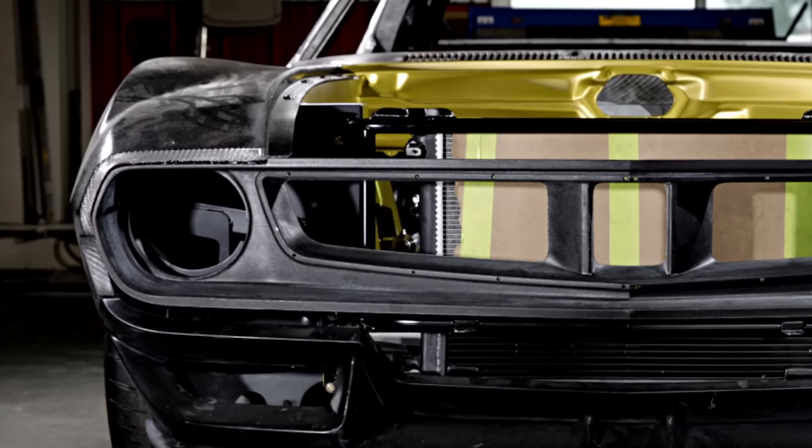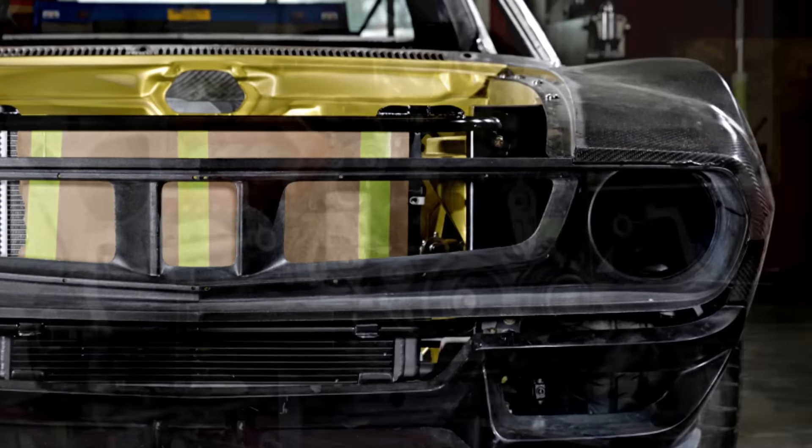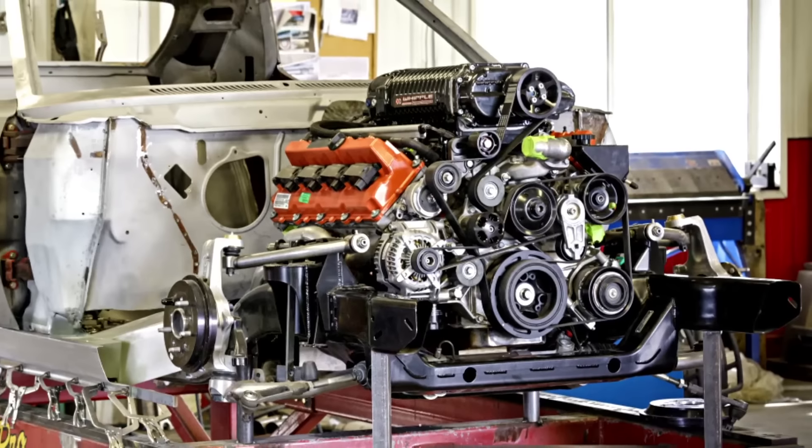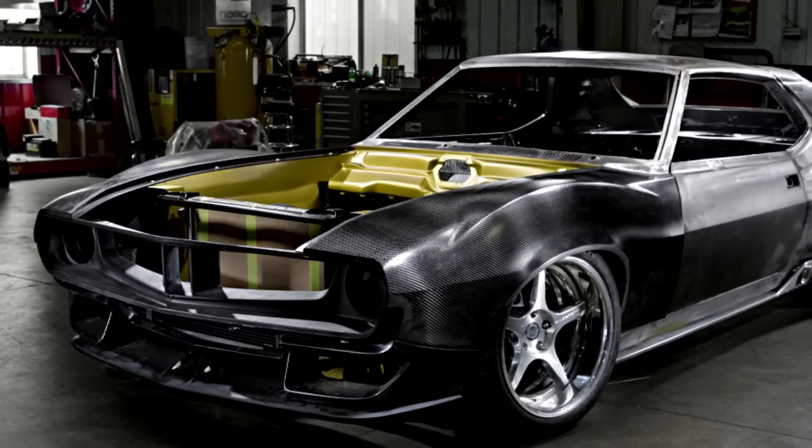All the trim was machined in-house — every piece on the front of this car was machined in-house. The bumpers, even the lenses in the bumper for the turn signals — we rapid prototyped those. Did a lot of rapid prototyping on the car just to see if we'd like it first.